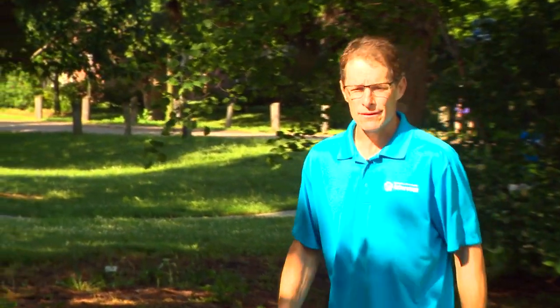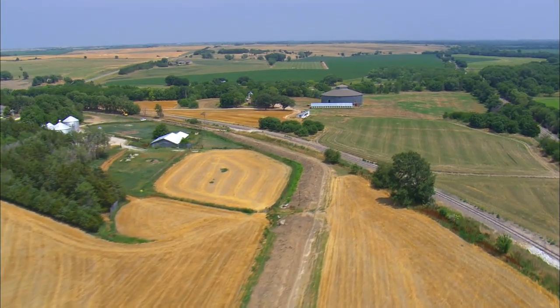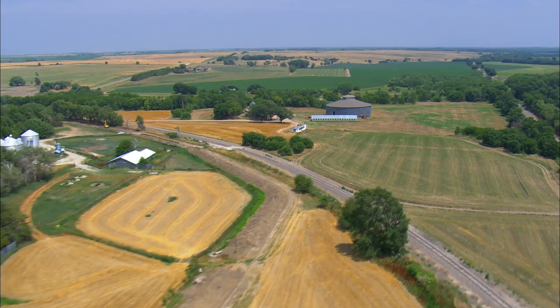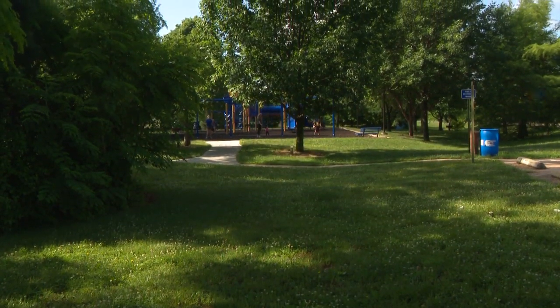I'm Justin Evertson with the Nebraska Forest Service and the Nebraska Statewide Arboretum, and we're here in Waverly today in Wayne Park to talk about the growing issue of herbicide damage on trees. Before we do that, let's remind ourselves of how important trees are. Here in Nebraska, where it can be very hot in the summertime and winds blow incessantly, trees just make our lives more comfortable — we're physically more comfortable.